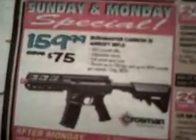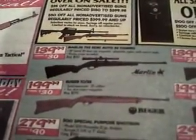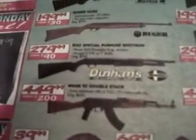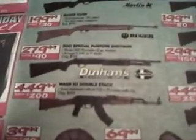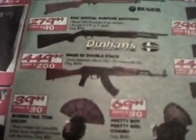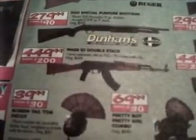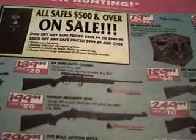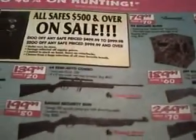And a BB gun. They got the Marlin 795 semi-auto .22 combo for $140 — comes with the scope. Ruger 10-22 for $200. $500 special purpose shotgun — it's a Dunham's exclusive, Mossberg, for $280. And they got the Wachler 10 double-stack 7.62x39 for $450. They got a Savage Arms 64 semi-auto combo, 10-round clip, 4x15 scope for $140.